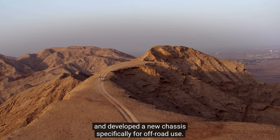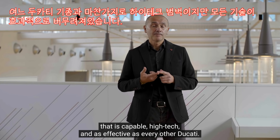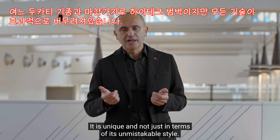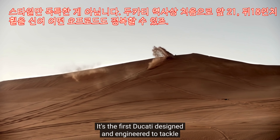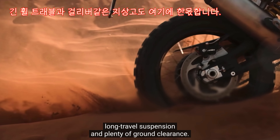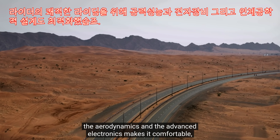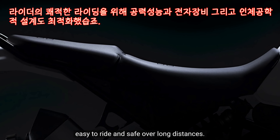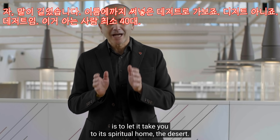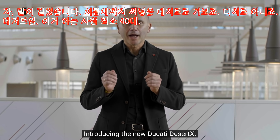Abbiamo sviluppato una nuova ciclistica specifica per l'uso in off-road. Desert X è funzionale, è uno sport tool, è competente, tecnologicamente avanzata ed efficace come tutte le Ducati. È unica e non solo per il suo stile inconfondibile: è la prima Ducati pensata e ingegnerizzata per affrontare l'off-road più impegnativo, con una ruota da 21 all'anteriore e 18 al posteriore, sospensioni a corsa lunga e un'ampia luce a terra. È confortevole, facile e sicura nelle lunghe percorrenze. Il modo migliore per scoprire la Desert X è portarvi nel suo territorio naturale: il deserto. Ecco a voi la nuova Ducati Desert X.